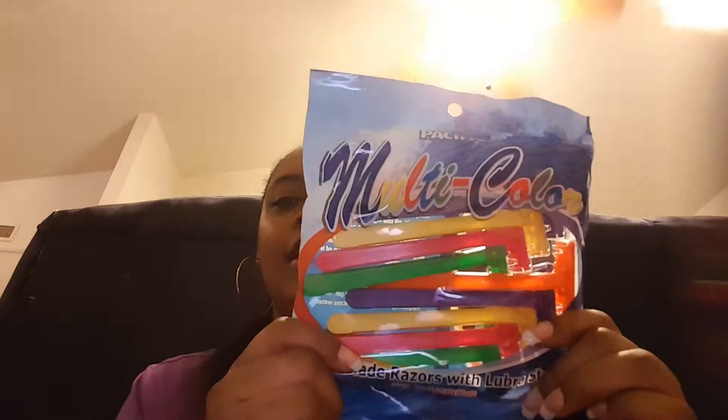For my husband, I got these multi-color twin blade razors, 10 count. He can't use like the three count or the four count because it takes off a layer of skin when he shaves, so we have to use the double blade one.